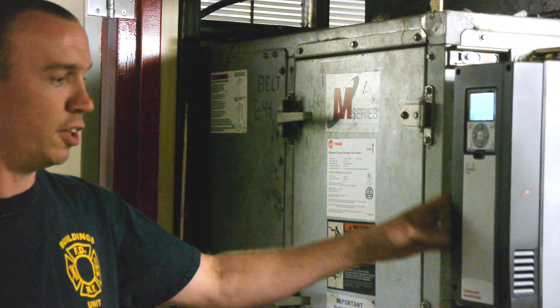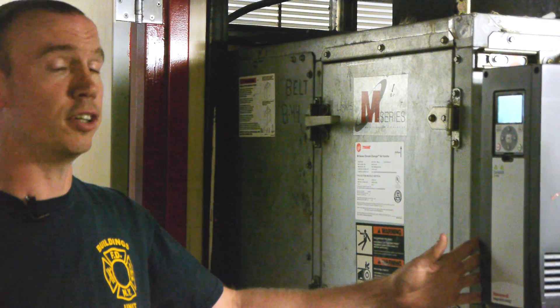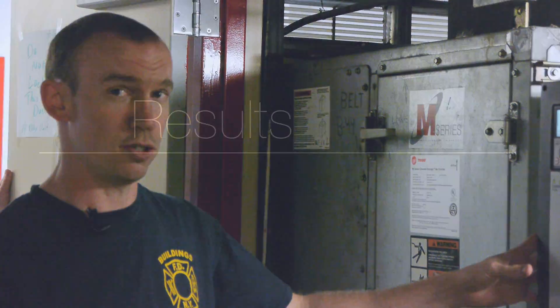We installed the VFD here to try and take down the fan speed. At the same time we're saving like 30 to 40% on the electricity that these things use. Now that we've had the system installed for seven or eight months, we've gone back and looked at the energy usage for the building, and as far as comfort cooling goes, we're using 30 to 40% less energy than we were before.